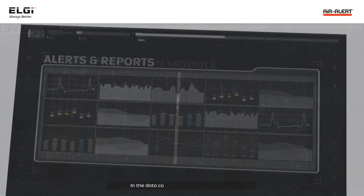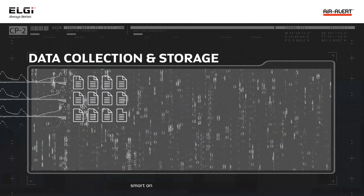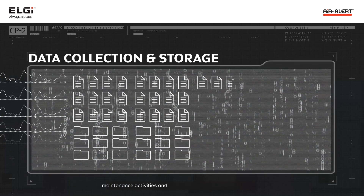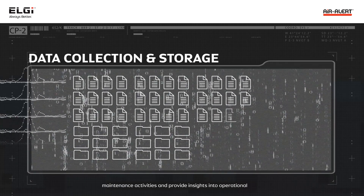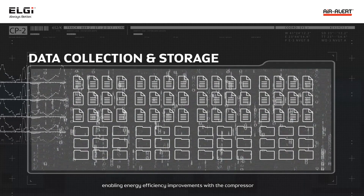In the data collection and storage module, the data is structured and analyzed to provide smart analysis that helps users plan their maintenance activities, and provides insights into operational data, enabling energy efficiency improvements with the compressor.